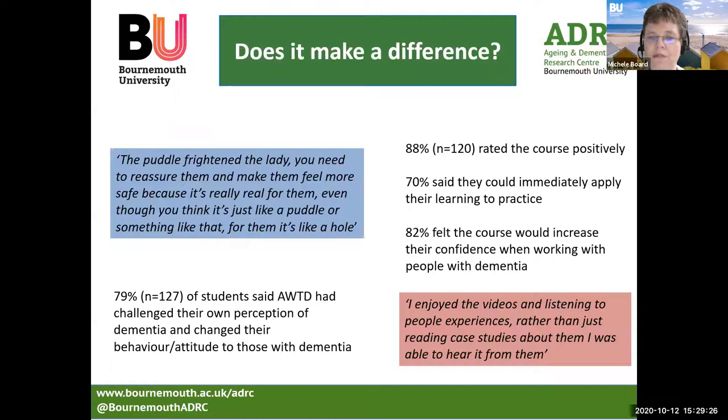With regards to the online resource, to date we've had 120 responses and 88% rated the course very positively. 70% said they could immediately apply their learning to practice — absolutely key to making a difference. 82% felt the course would increase their confidence when working with people with dementia. One qualitative comment noted: 'I enjoyed the videos and listening to people's experiences rather than just reading case studies about them.' On the online resource, we have a variety of specialists and people living with dementia talking about and raising understanding of dementia.